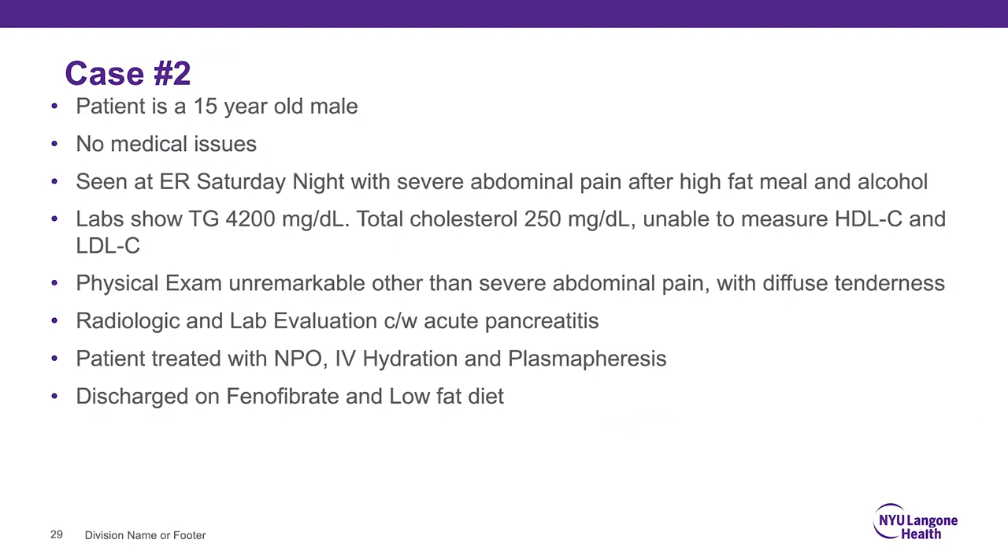Going back to Case 1: genetic testing can aid in diagnosis and risk assessment, and guide therapeutic interventions and medication choice. Knowing a patient has FH makes it easier to get PCSK9 inhibitors approved. It also informs screening of family members via cascade genetic testing. Knowing a patient has FH also makes you more aggressive about a diet restricted in saturated fat and dietary cholesterol, since these patients respond better than the general population to that dietary intervention.